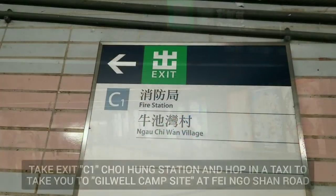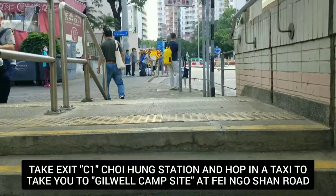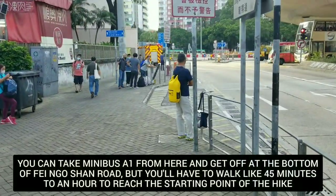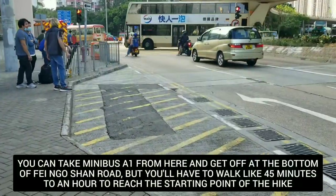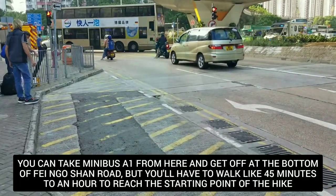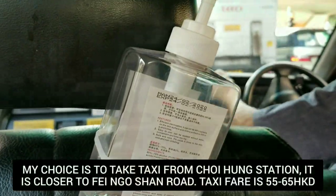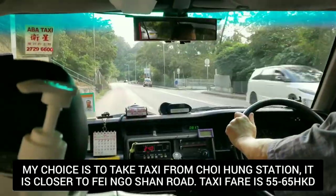Let's take Trihung station exit C1, and from exit C1 we are going to take a taxi to go to the starting point of our hike. It is less than an hour walk all the way up to the starting point, and I don't want to do that, so ask the driver to take you to Feng Ocean Road, or Gilwell campsite, or Tate's Cairn — that is where we're going to start our hike for MacLehose, which is Stage 5.